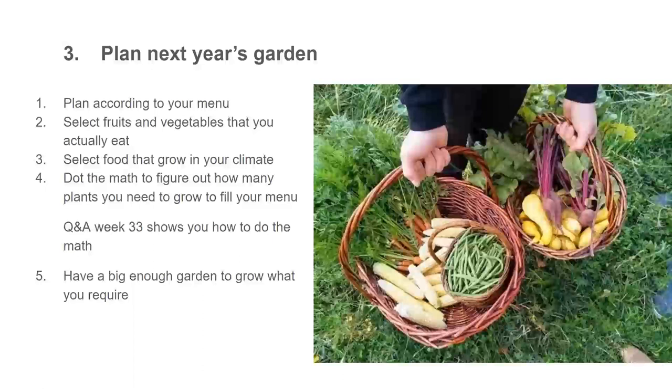If you've never gardened before, you probably need to start out small and get a couple of years of work under your belt to get up to speed. If you're an advanced gardener but have never thought of gardening for your menu, then just jump in with both feet and go for it.